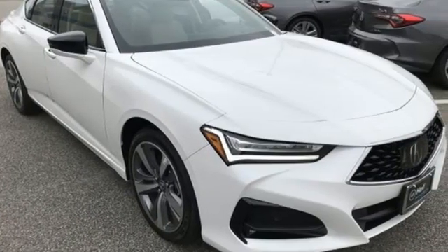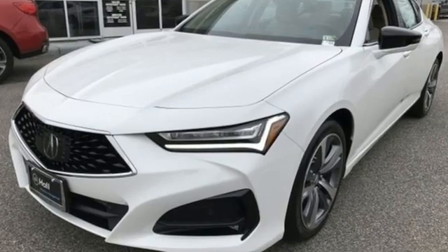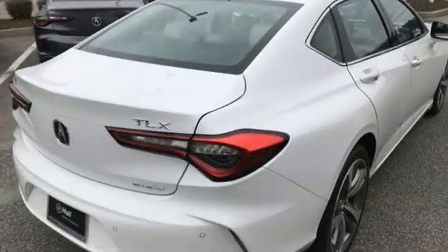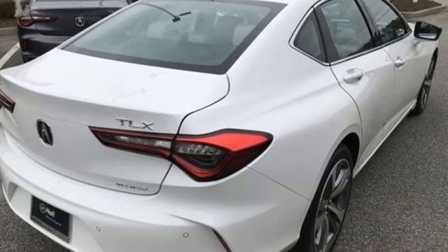At Acura, we manufacture exhilaration so you don't have to. They say a journey begins with one step — in this case, it begins with a test drive. Start your next adventure today.